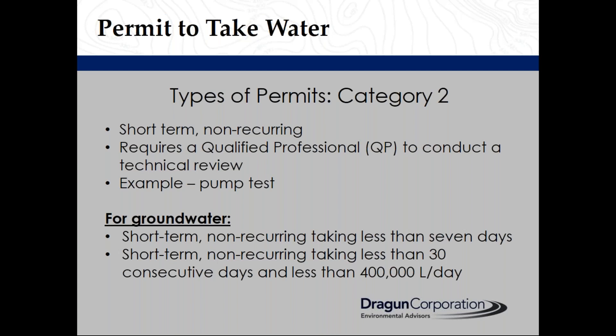Conditions for taking from groundwater sources should be a short-term, non-recurring taking less than seven days, or a short-term, non-recurring taking less than 30 consecutive days and less than 400,000 litres a day.